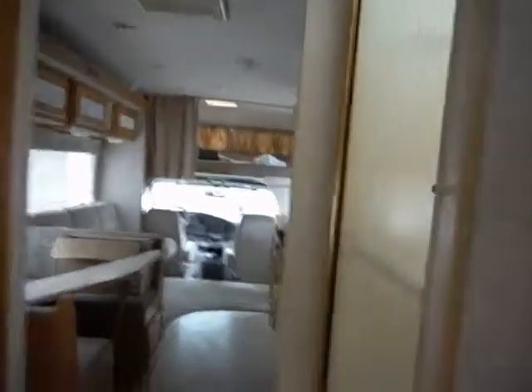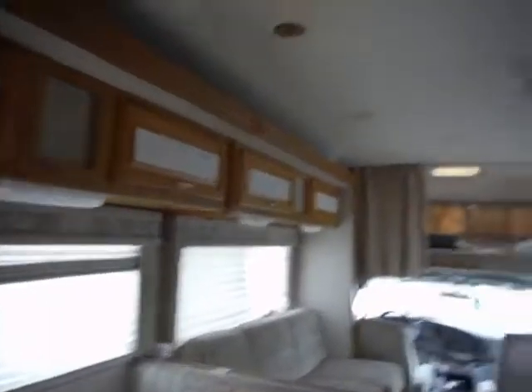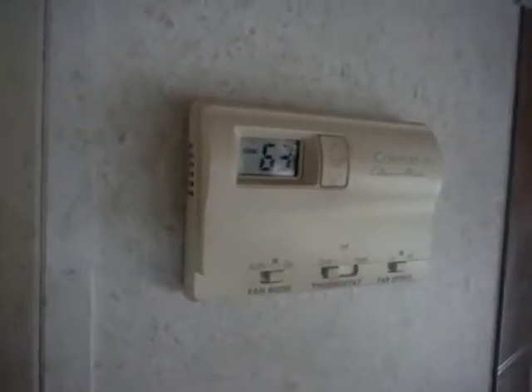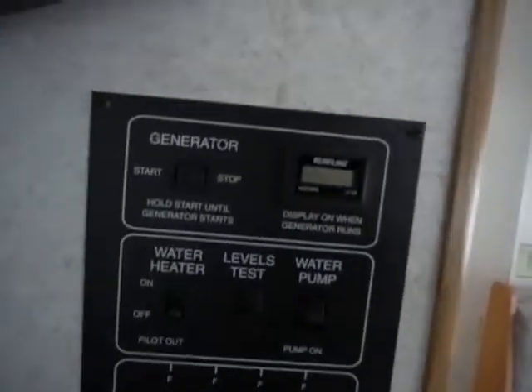Back area. All the ceiling lights work. 63 degrees.